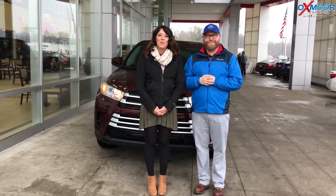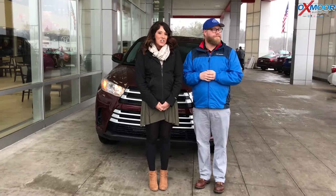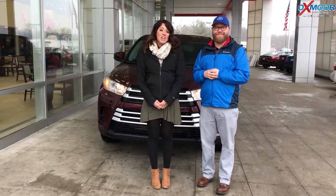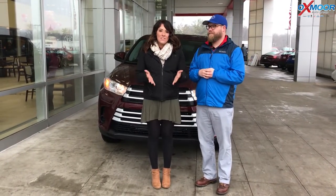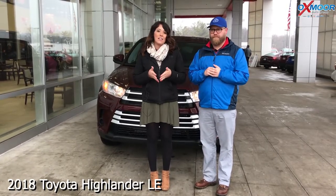Hi everyone, this is Gabrielle with Oxmoor Group. We're here at Oxmoor Toyota today. Chuck Schumann is here with us, and Chuck's going to be going over some safety features on the 2018 Toyota Highlander LE.